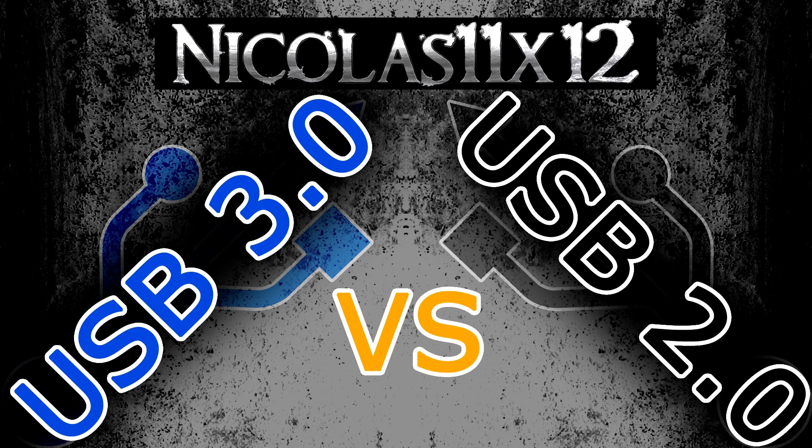Before I go ahead and show you the results, I'd like to answer some very frequently asked questions.